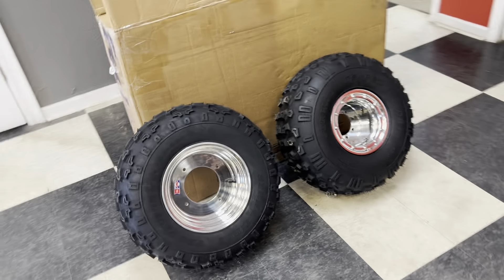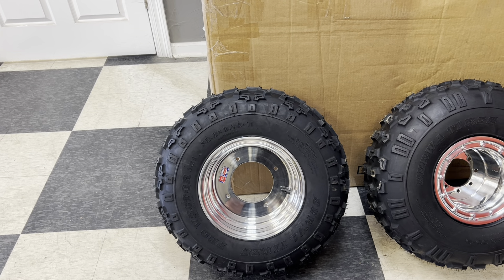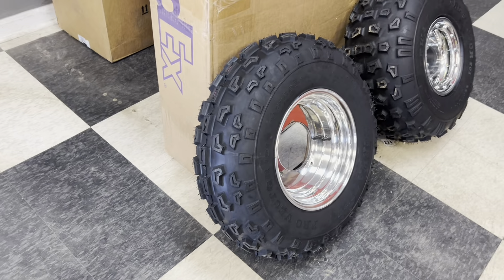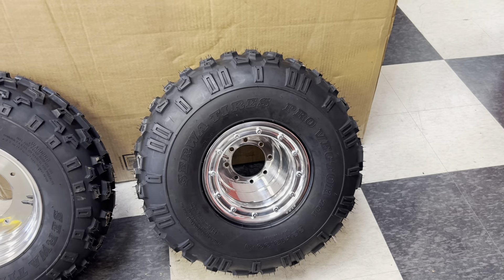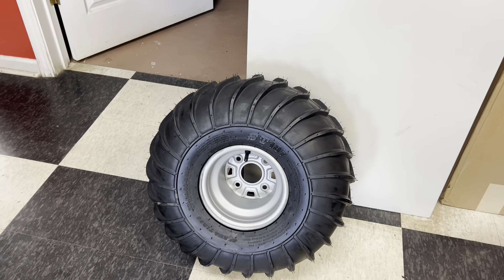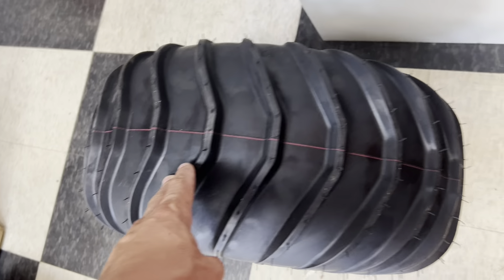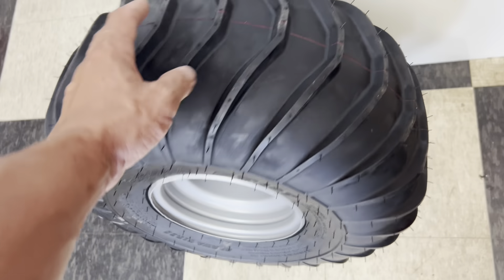We have now introduced 23.5 by 8 by 11 — 350X and 200X fronts. We have introduced 22 by 10 by 9 — 350X and 200X rears. And 22 by 10 by 8 Argo style amphibious tires.